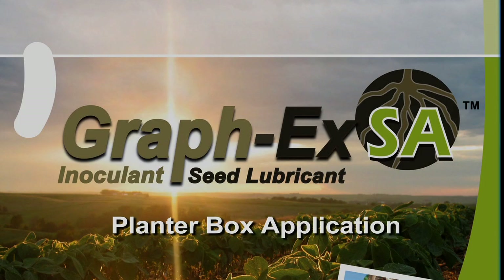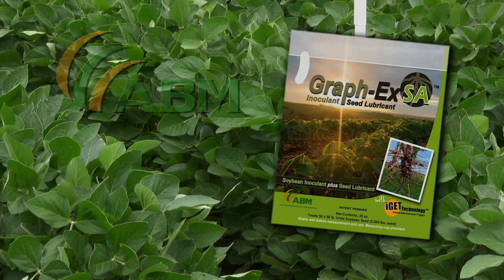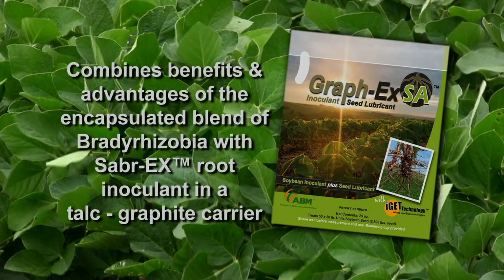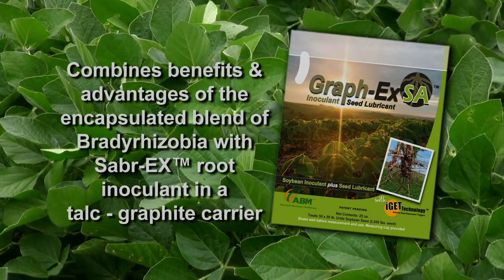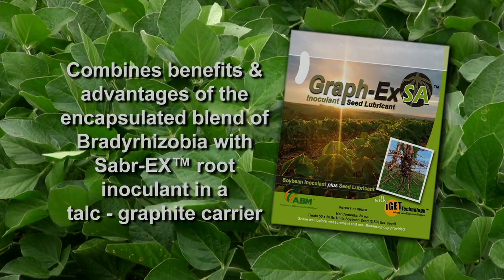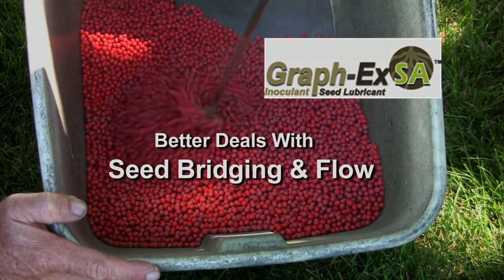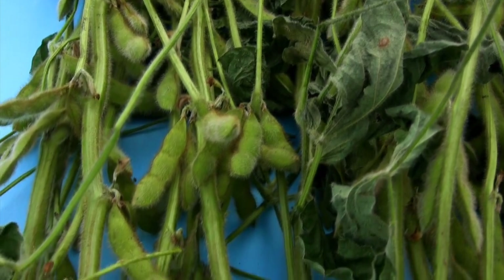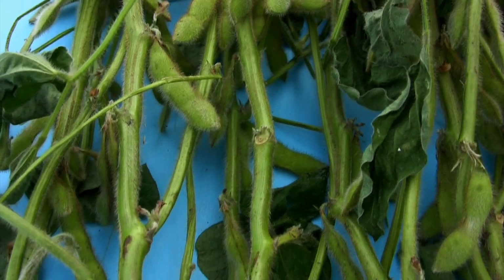Graphics SA for soybeans. Graphics SA Inoculant and Seed Lubricant combines the benefits and advantages of its specially formulated encapsulated blend of Bradyrhizobia soybean inoculant together with Sabrex root inoculant in a talc graphite carrier. As a result, Graphics SA better deals with seed bridging and flow during planting, especially in situations where seed pretreated with fungicide or insecticide often have rough seed surfaces.